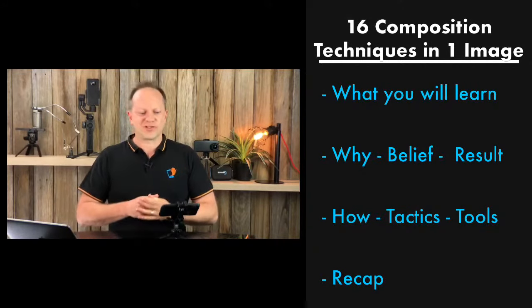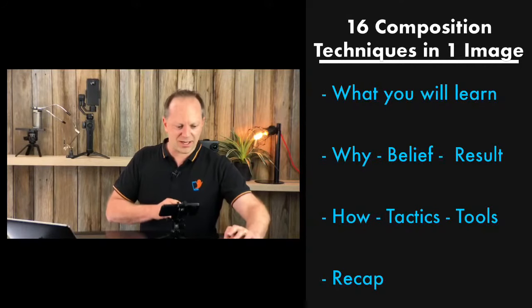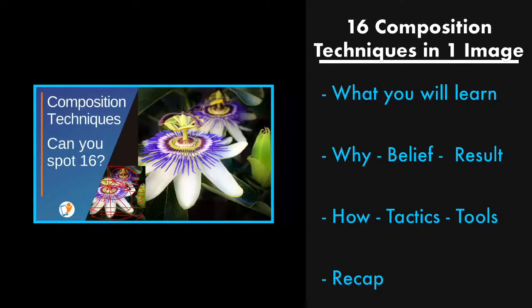This is not going to be a long tutorial — just a nice, quick one. I'm going to bring up my screen now.